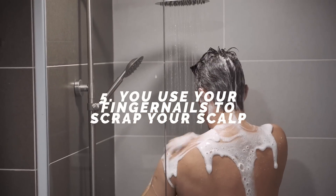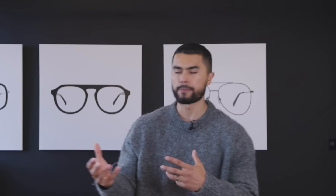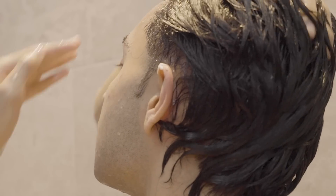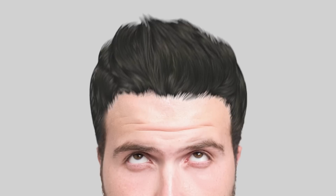Number five: you use your fingernails to scrape your scalp. It seems intuitive — you grab your shampoo and start scraping your scalp thinking you're cleaning it. But instead, you're damaging your scalp, which can cause flakes and dandruff. In extreme cases, if you do it aggressively and repeatedly enough, you could even cause hair loss by damaging those hair follicles through something called alopecia.